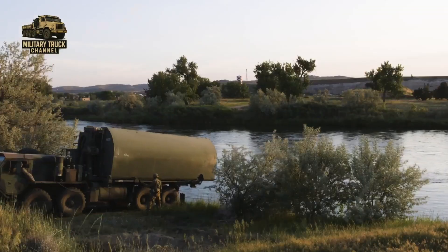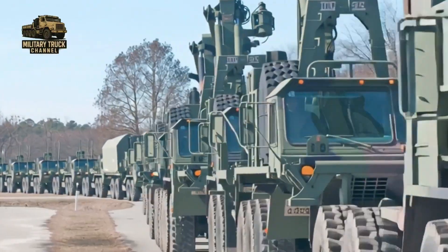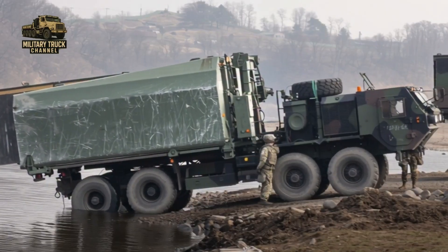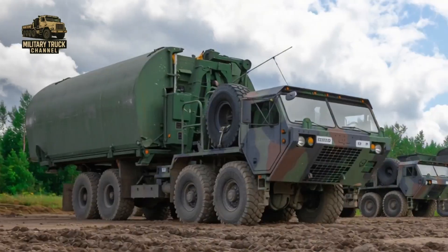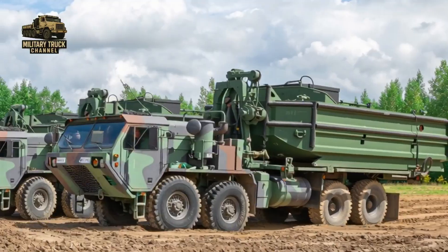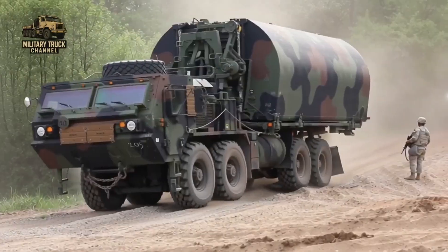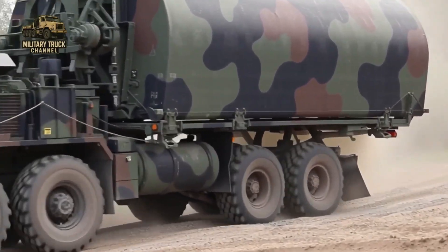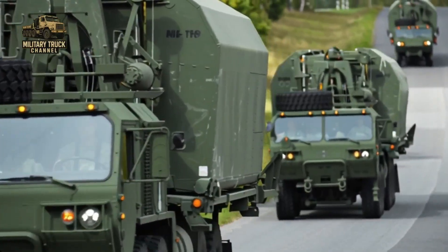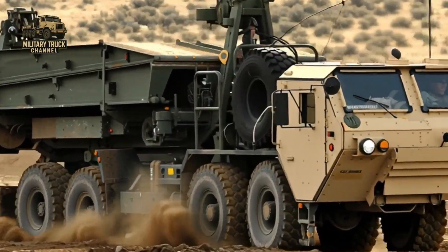The M-1977 is not just a transporter — it is a strategic enabler, a vehicle that quietly ensures the Army can keep fighting, keep moving, and keep winning. For more than four decades, the M-1977 Common Bridge Transporter has stood at the center of the Army's mobility operations, working in harsh conditions, in combat zones, in disaster areas, and in multinational exercises, always with the same purpose: bringing the bridge to the fight. It may not have the glamour of a tank or the firepower of a missile system, but without it, armies would be stopped cold at the water's edge. The M-1977 is the machine that builds the battlefield, one bridge at a time.